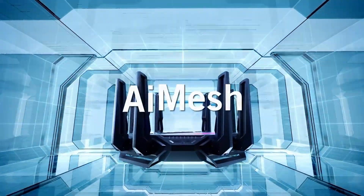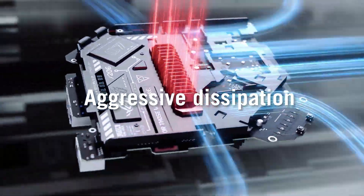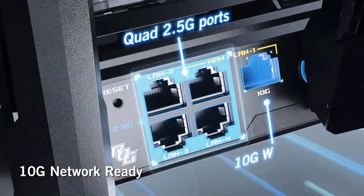Moreover, the router supports Asus iMesh technology, allowing it to function as a node in a broader mesh network, ensuring seamless whole-home coverage.